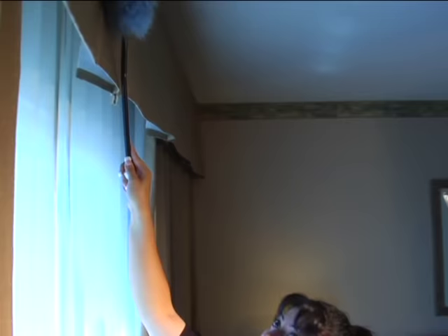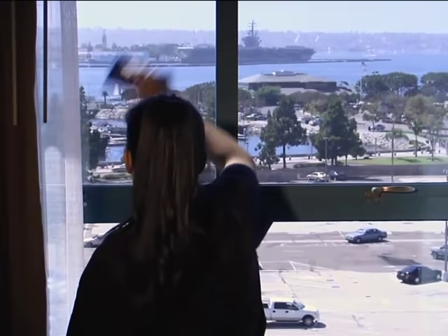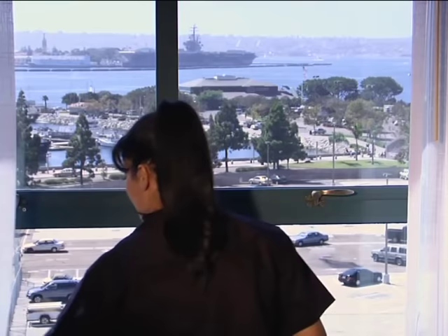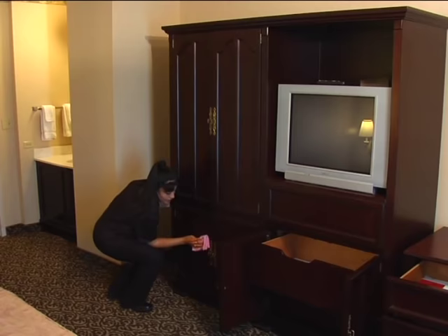At each window, use your woolen duster to dust curtain rods and curtains. Clean smudges from windows. Dust window sills or tracks if you have sliding glass doors. Check to make sure windows and sliding glass doors are securely locked. You'll also need to dust all vents as well as air conditioning and heating units. Make sure controls are still properly set after dusting. You'll then continue with dusting the dresser, TV, and closet. Inspect your work as you go.